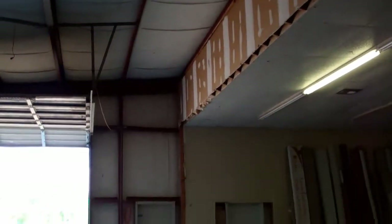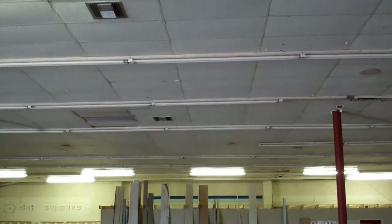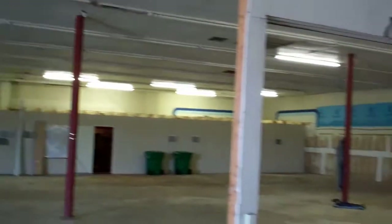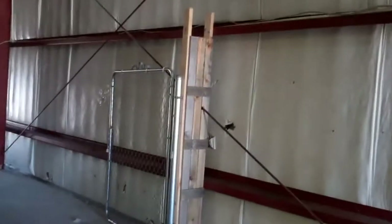That puts the ceiling height at — well, 14, 16, close to 20 feet, I would think, and it could actually go higher. These air conditioning registers show that this room was air conditioned. I don't know if the air conditioning system for the main room works right now — it might or it might not, we'd have to look into it.